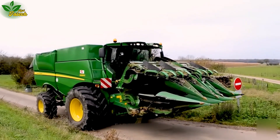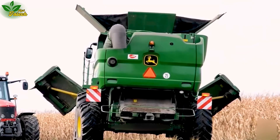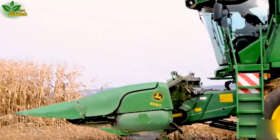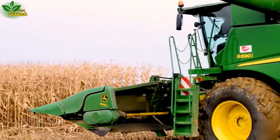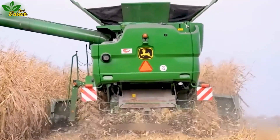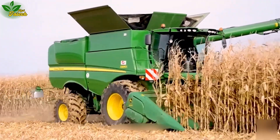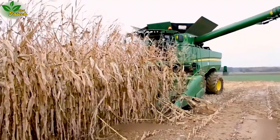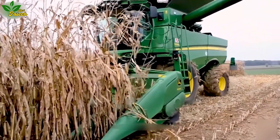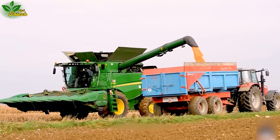Unveil the John Deere ES-692, a groundbreaking machine in the realm of agriculture introduced in 2021. With a strong presence in countries with large agricultural industries such as the US, Germany, and Sweden, the John Deere 690 AI boasts extreme capacity and advanced features that simplify the corn harvesting process in expansive fields.